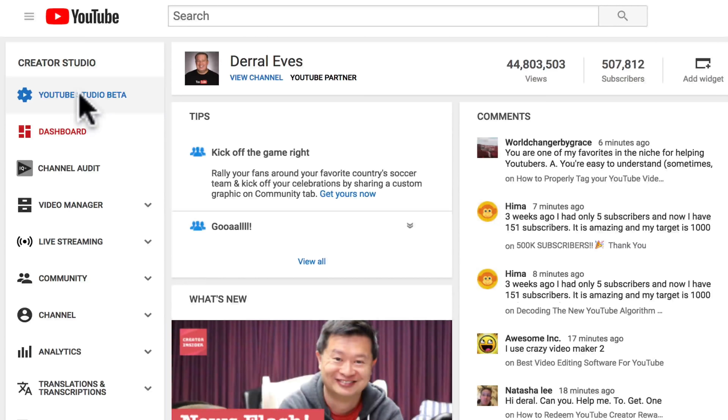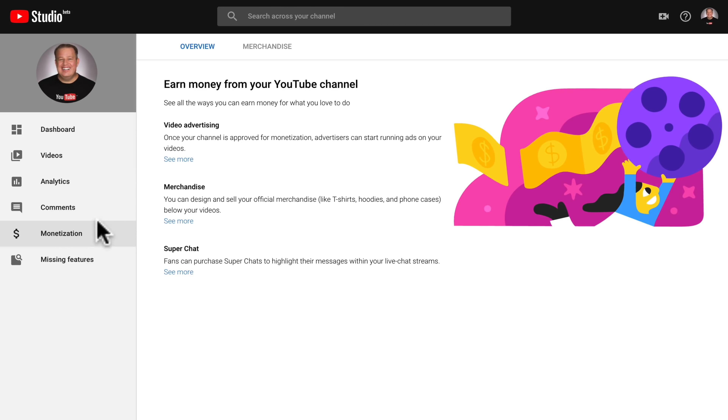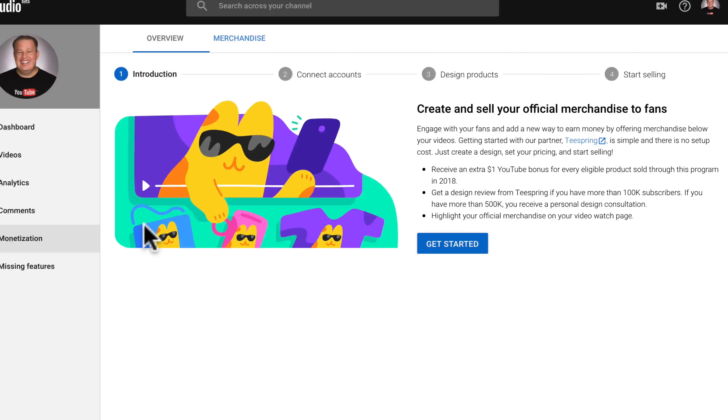Let me show you how to set up the merch shelf for yourself. I'll also talk about the requirements and my thoughts a little later in this video. To set this up, all you need to do is go over to the new YouTube Studio beta. Mouse over to the monetization section, click on that, and mouse over to merchandise. See this little link that says 'see more'? Let's go ahead and click that.